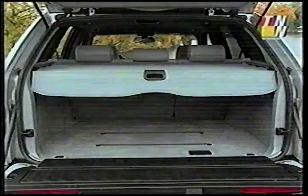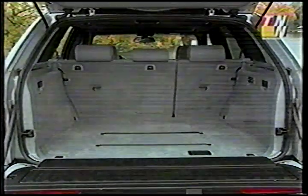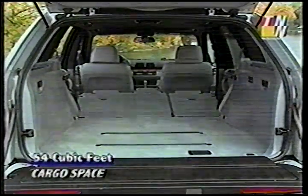The curved hatch is a two-piece setup with an electric release for the tailgate below. Easy to open, but it turns out to be not much cargo space — less than the trunk of a Taurus with the seats up, and only 54 cubic feet with the 70-30 split bench folded down.